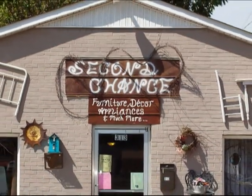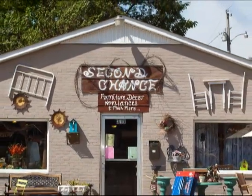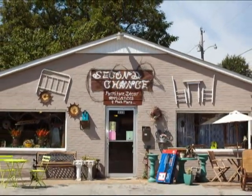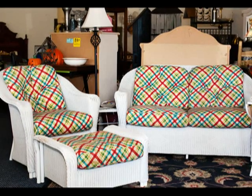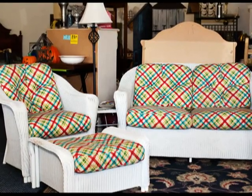Second Chance at 313 South Bell Street in Alamo houses great estate treasures from modern day. Like this beautifully crafted white wicker sofa, chair and ottoman, great for any sunroom or screen porch.